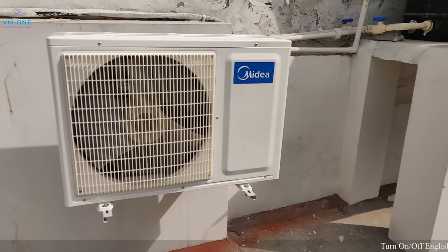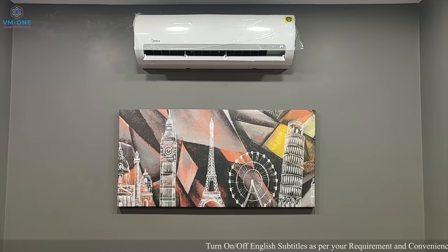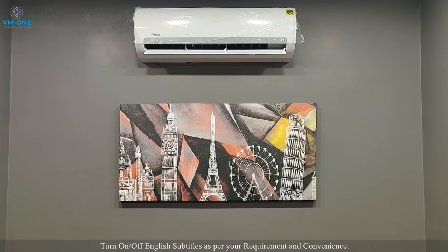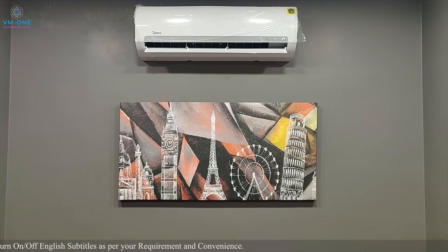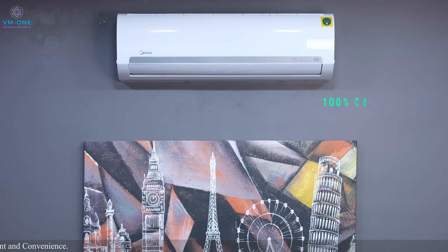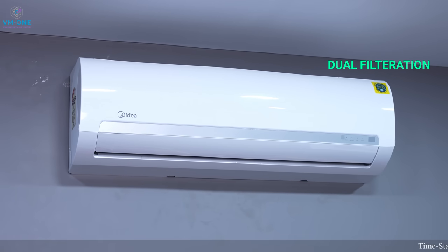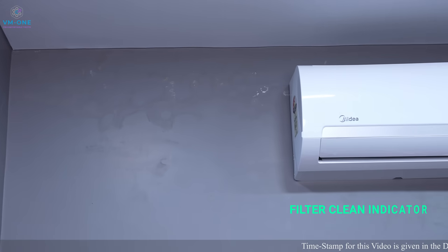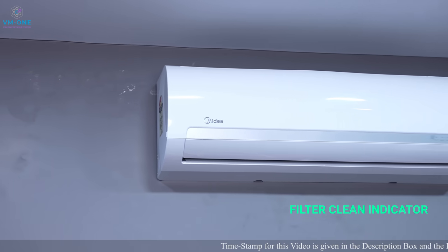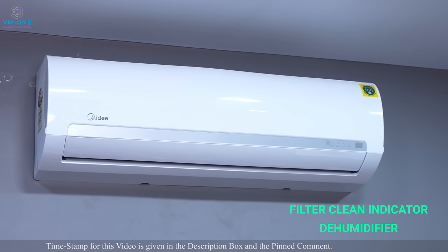After vacuuming is complete, the copper pipes join the outdoor unit and installation is done. Electricity connection goes through the stabilizer. I tested the AC and it works exactly as expected. You can see 100% copper coils in this AC, and it comes with dual filtration. The air filter is a double layer. You can also see a filter-clean indicator and a dehumidifier function which works during rainy weather.